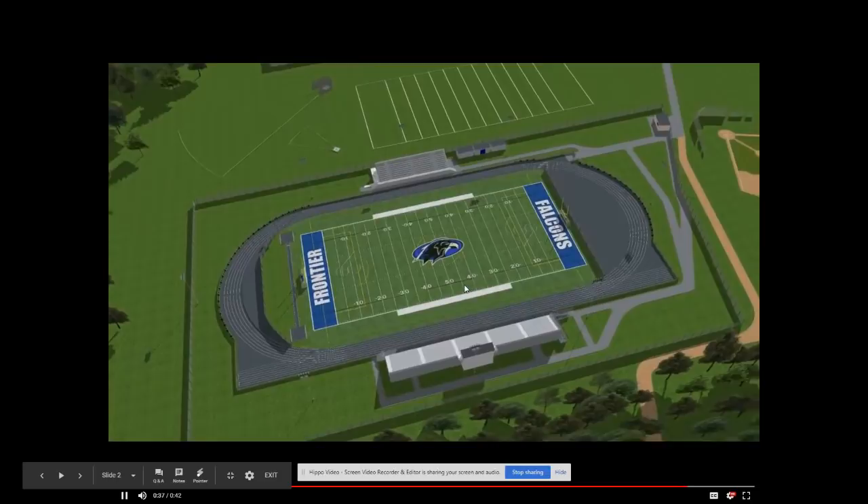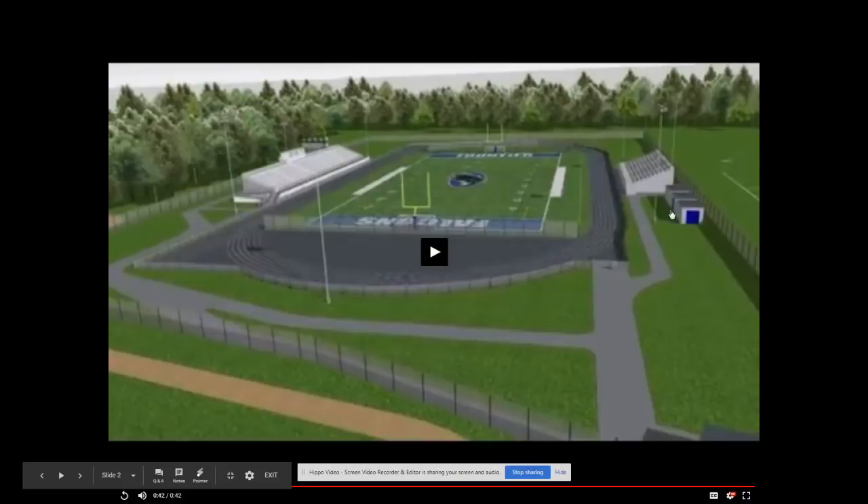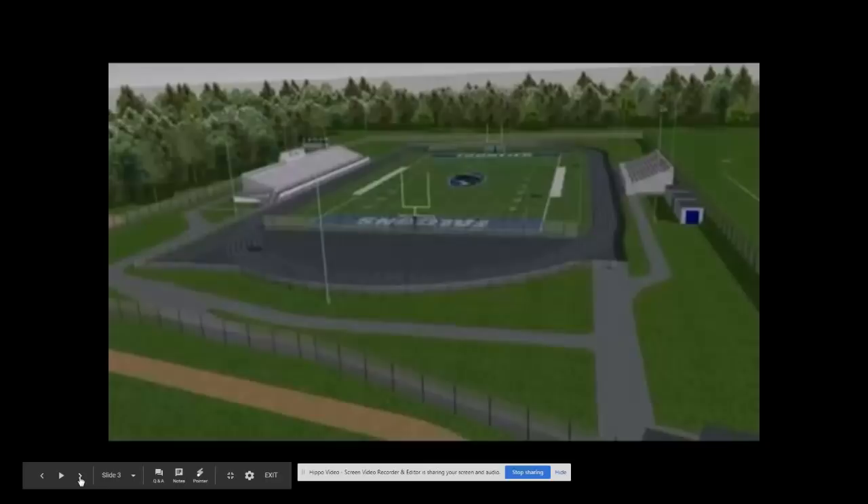Lawrence Dietz Field is the main field for our athletics. You can see the high school behind here, along with the practice field behind it. We need a few upgrades, and the board by unanimous vote is passing this on to the voters.